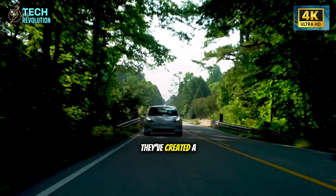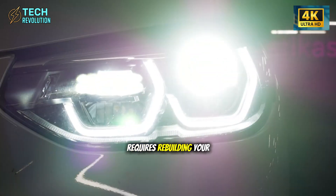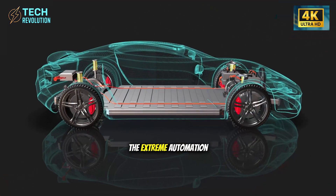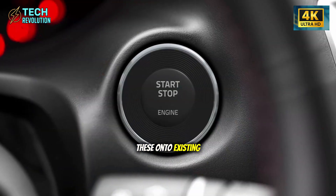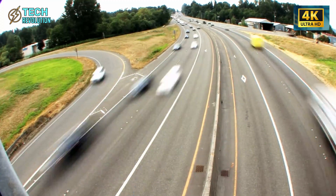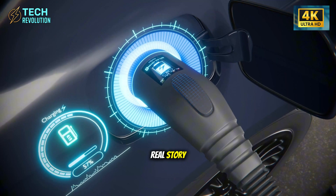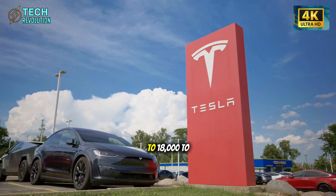The automotive industry just had its Blockbuster moment, and most companies don't realize they're Blockbuster yet. Tesla didn't just innovate — they've created a manufacturing moat so wide that crossing it requires rebuilding your entire company from scratch. The Giga Press technology, the structural battery integration, the extreme automation, the software-first approach — you can't bolt these onto existing factories. You have to start over. And while everyone's focused on the Model 2's $25,000 price tag, they're missing the real story.